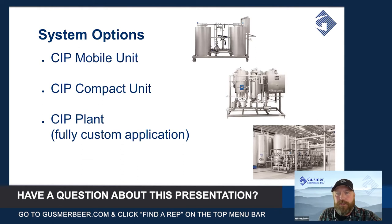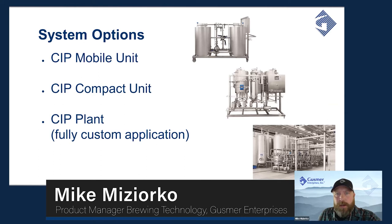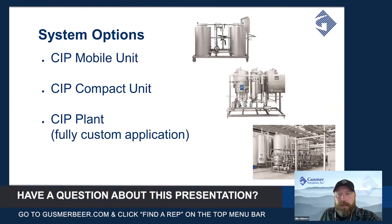In case you've joined us since the beginning of the webinar, I'll reintroduce myself — I'm Mike Majorco, Gusmer Enterprises Product Manager for Brewing Technology. Amongst the lines of equipment and supplies that I handle is Denwell, and I'm going to talk to you today about the CIP equipment options available through our supply partner Denwell.